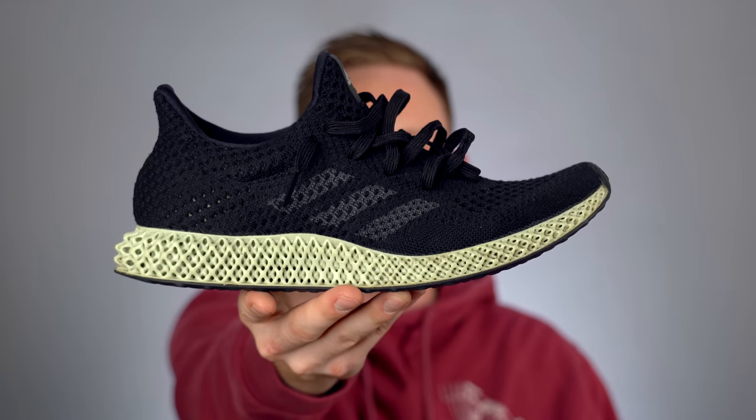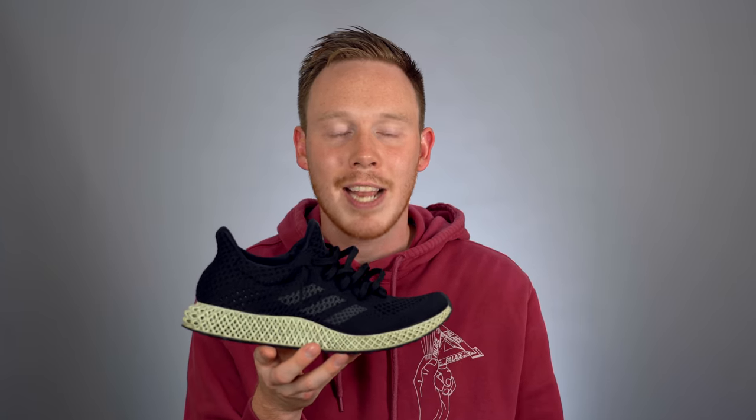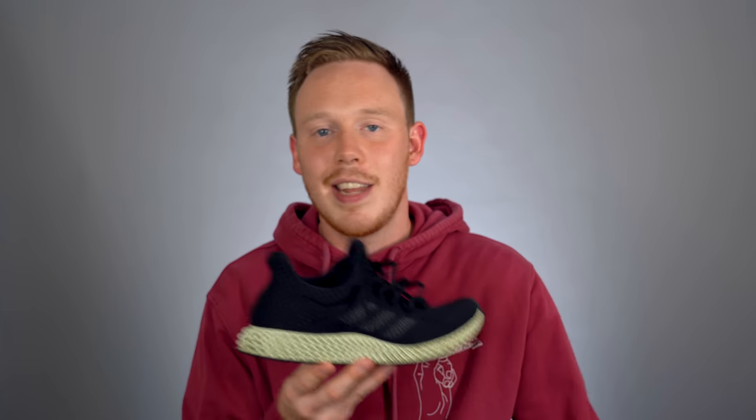Number 7: the Adidas Futurecraft 4D. This shoe might not be the most comfortable or most eye-catching shoe in the world, but it's probably one of the most interesting. As I'm sure you know, this shoe is part of Adidas's initiative to start 3D printing midsoles and this is one of the first pairs that was commercially available. The midsole is slightly spongy and somewhat flexible, and the whole appeal is that you can actually print a midsole to fit your exact foot shape. The hope is that in the future you can walk into an Adidas store and have them print a midsole right on the spot — which is crazy to think about. I also love the aesthetic: it looks futuristic, different, and just a super unique looking shoe.